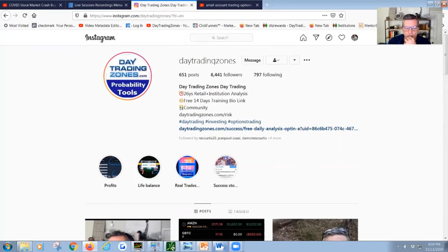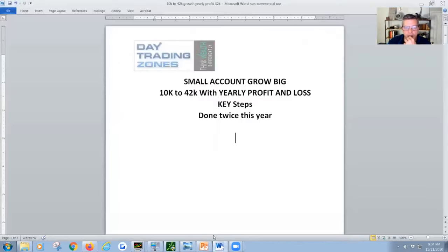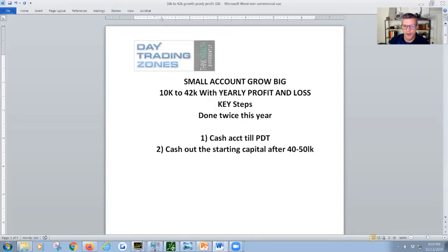Let me show you a couple of points I want to give you tonight. Number one: use a cash account until you can be PDT — until you're comfortable to be a pattern day trader. Then cash out the starting capital after $40-50K profit. Take back your money.